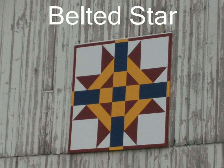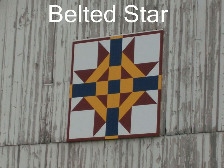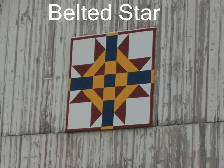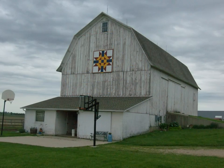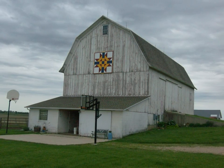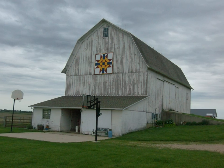The Belted Star quilt pattern adorns the barn of Jim and Kim Bauman. The Baumans bought the farm in 1986. It was originally a dairy farm, and Jim and his brother farmed together and now raise dairy heifers.